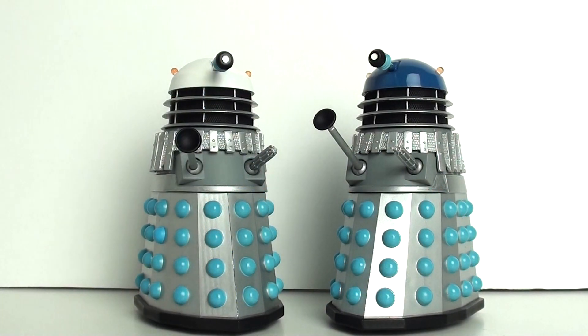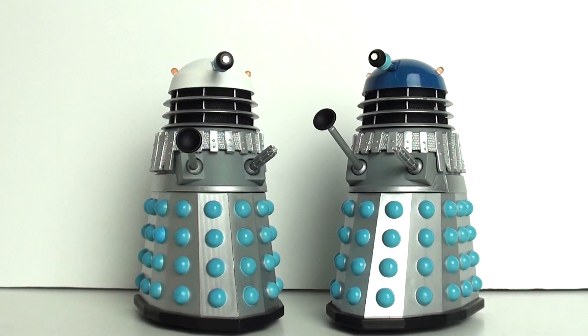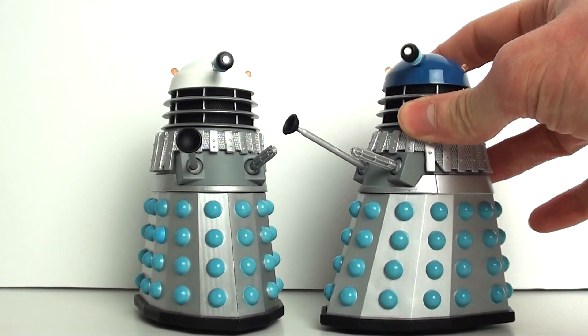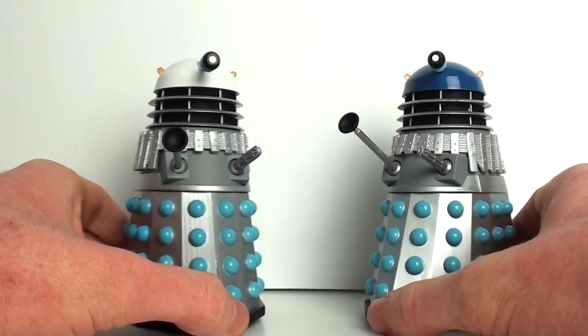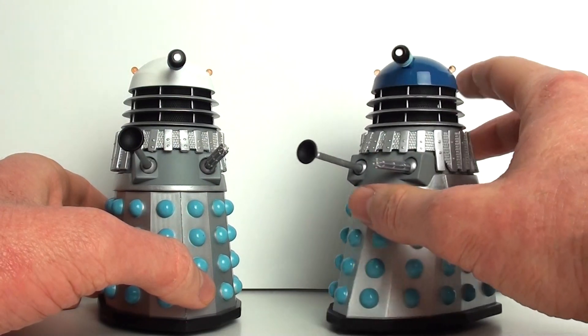Hello everyone, welcome to another classic Dalek figure review. This time we're looking at the city administrator from the novelization of the Daleks' Master Plan, and the chief technician Dalek from the novelization of The Chase. This is going to be quite a quick one - these are quite basic customs, but I just wanted to cover them so that you had an overview of these characters and a bit of history.